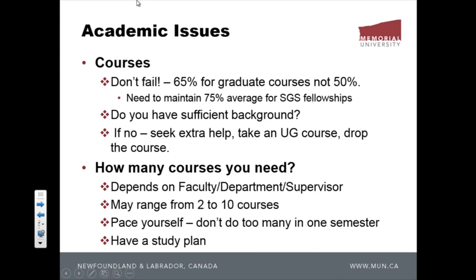The first one is: don't fail. It seems obvious, but the passing grade for grad courses is 65%, not 50%. A lot of people don't know that. Also, if you are asked to take an undergrad course as part of your grad program, the passing grade is still 65%. So your undergrad classmates who got 64% pass, but you fail. Be very careful of that.